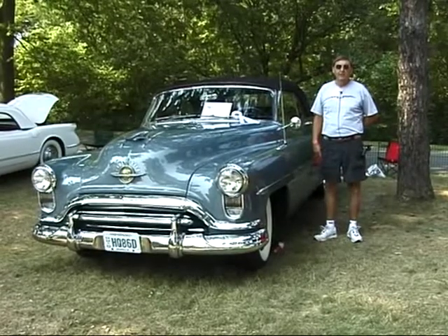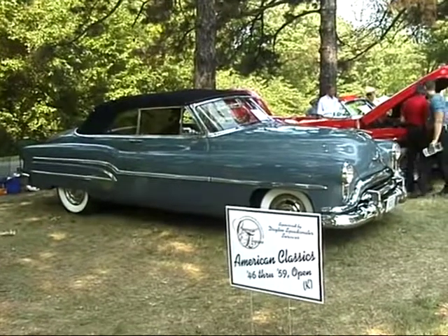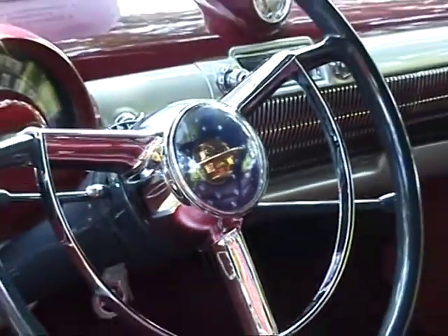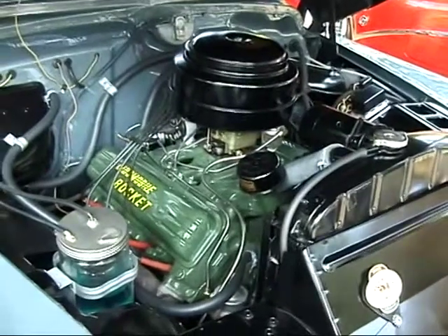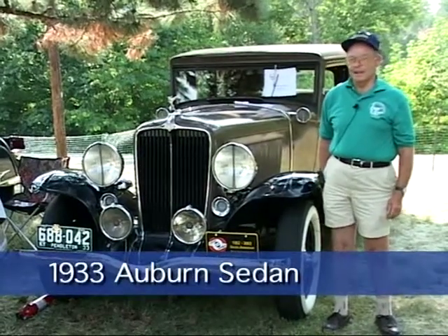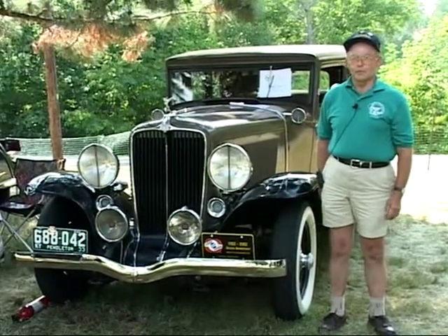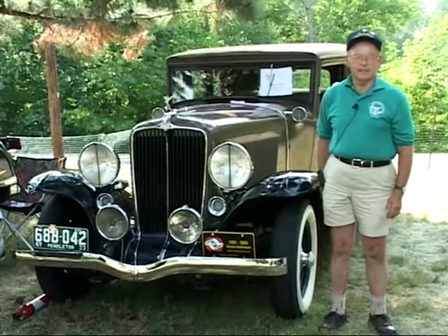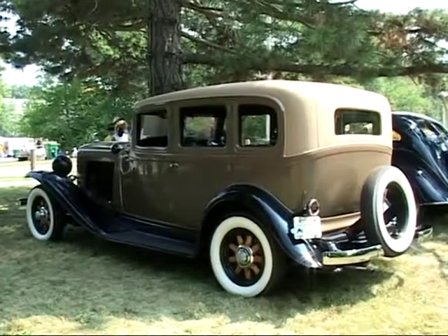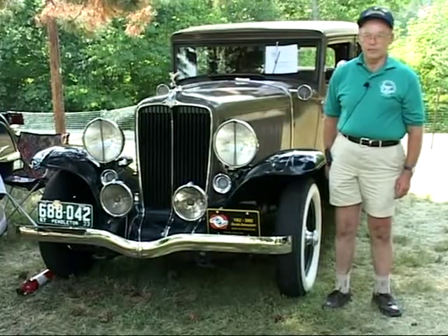My name is Cliff Finke from Cincinnati, Ohio, and this is a 1951 Oldsmobile 98 convertible. I bought it at an auction, took it down to bare metal, repainted it, and did the whole car completely. Everything is back to the original — the way it came off the assembly line. My name is Robert Gibson. I'm from Independence, Kentucky, and my father bought this automobile in 1936 as a used automobile for $230. We've done all the restoration except the engine, the gauges, and the chrome. The rest of it, me and my wife did — she did all the upholstery work, so it's a home restoration.